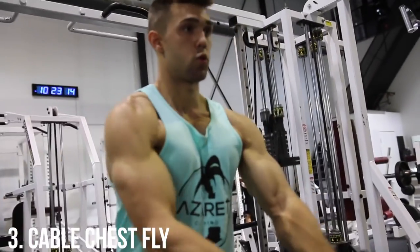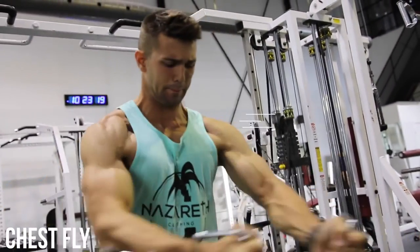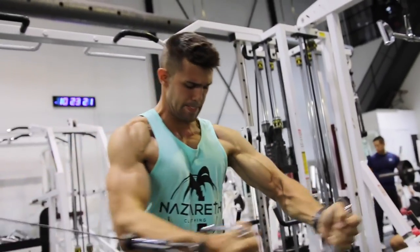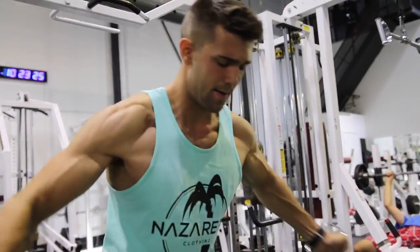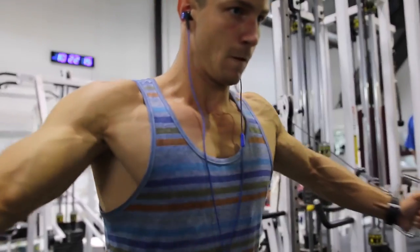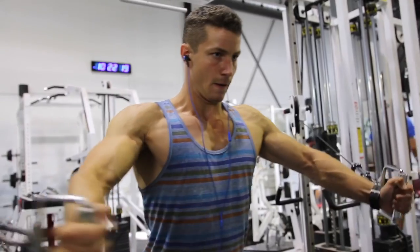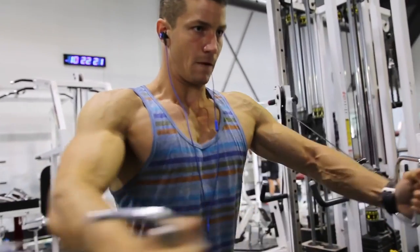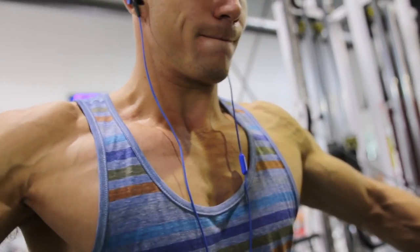Moving over to the cable chest fly — this is an absolute beauty. Sometimes we do it with dumbbells; we switch it up, maybe about eight to twelve weeks with the cables and then eight to twelve weeks with the dumbbells just to get a different feel. The cable is nice because there's always constant tension while you're doing the exercise, and I just feel like I get such a nice pump. You can obviously see my chest being worked right here — it's just so fantastic.